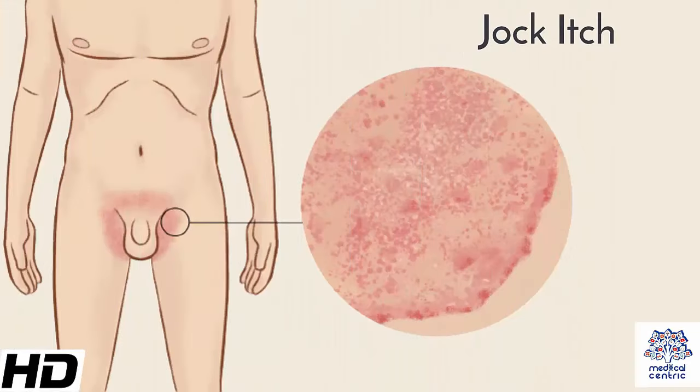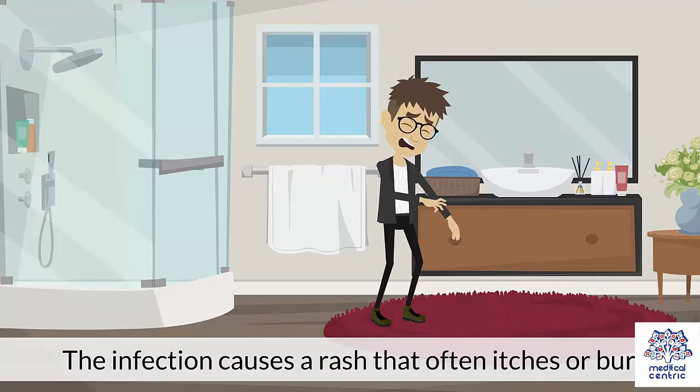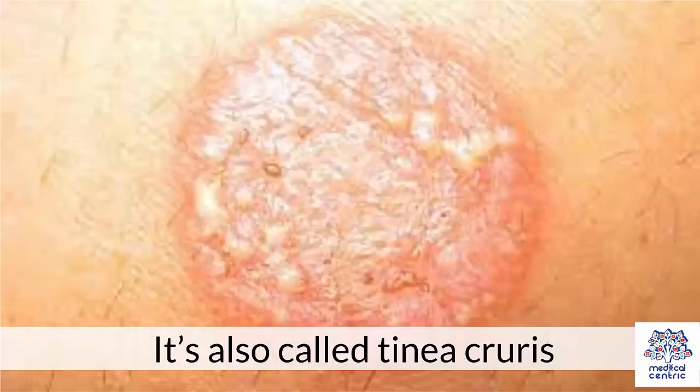Today's topic is jock itch. Jock itch is an infection caused by a fungus. It's a form of ringworm that likes to live in warm, moist places on your body. The infection causes a rash that often itches or burns. The affected areas can also be red, flaky, or scaly. It's also called tinea cruris.